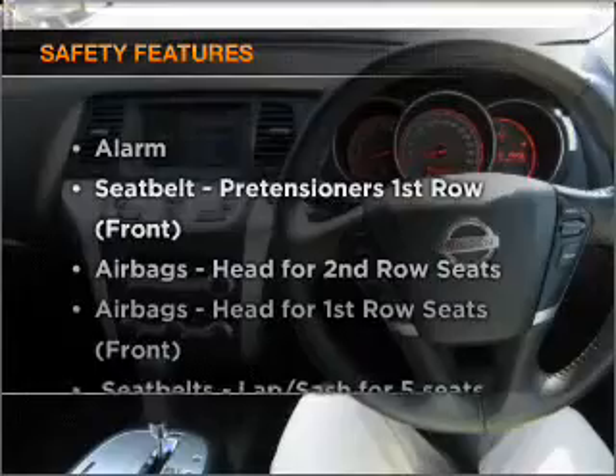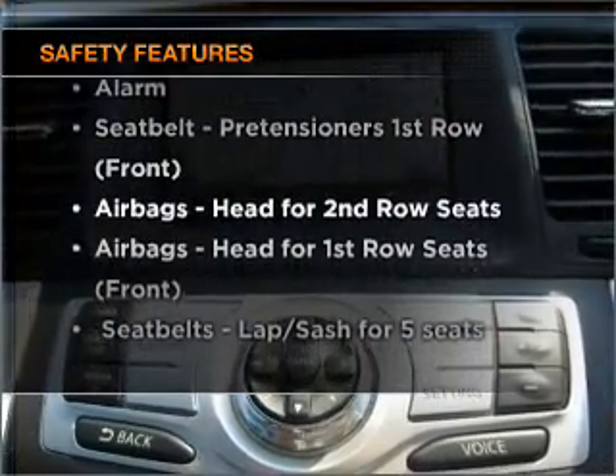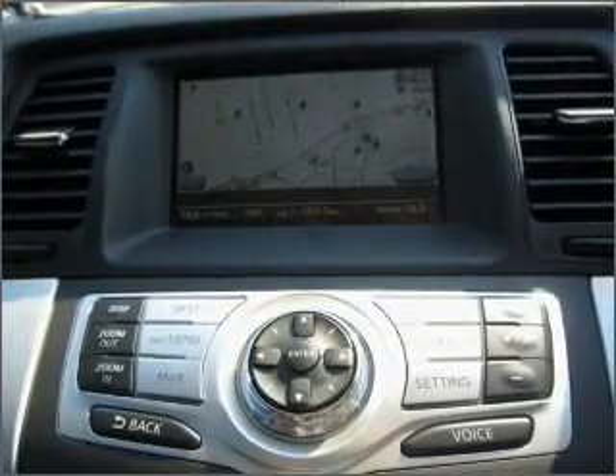And for your peace of mind, the following safety equipment is included. Our website offers more information on all of our vehicles.